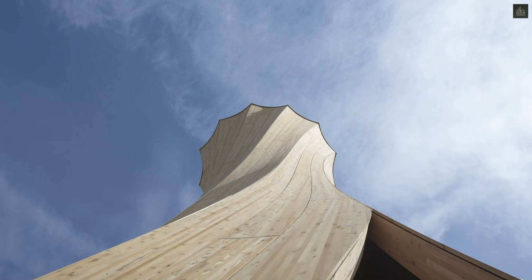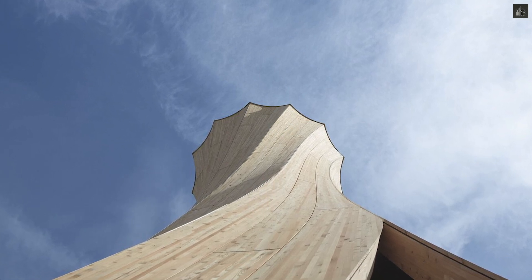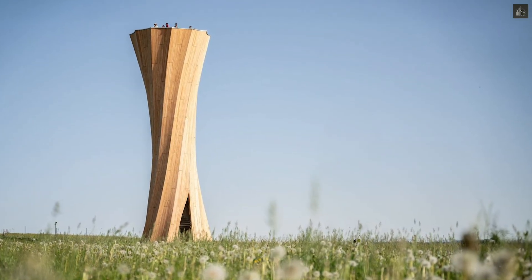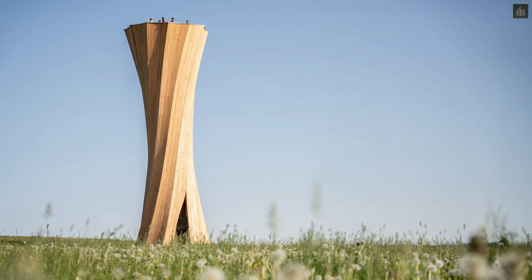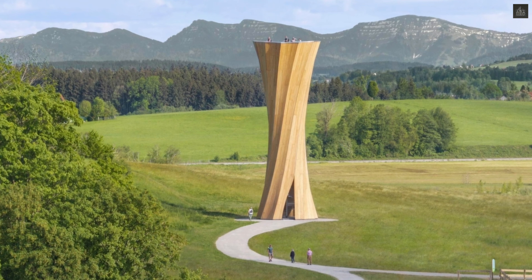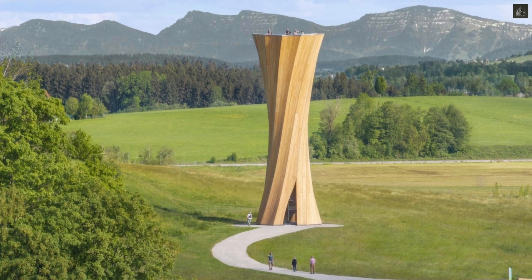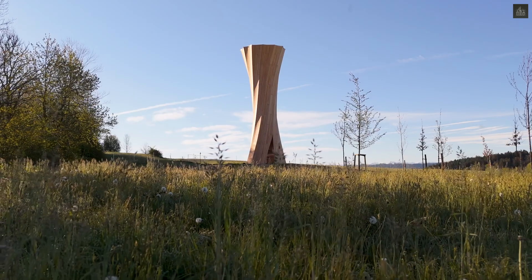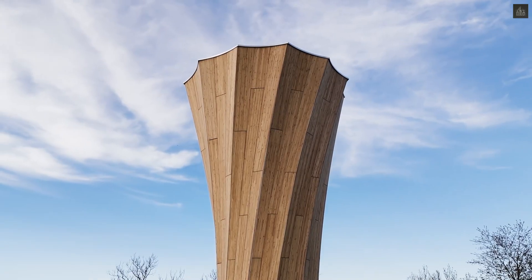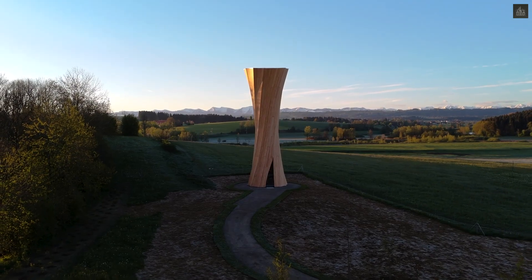The Wangan Tower exemplifies how integrating scientific research, materially informed computational design, and expert craftsmanship can expand the possibilities of sustainable architecture. Built on a foundation of recycled concrete with CO2-reduced cement, it demonstrates that environmentally conscious construction need not compromise architectural expression or structural integrity. The project stands as a testament to the potential of locally sourced, regionally manufactured, and resource-effective timber architecture in creating landmark structures for the future.